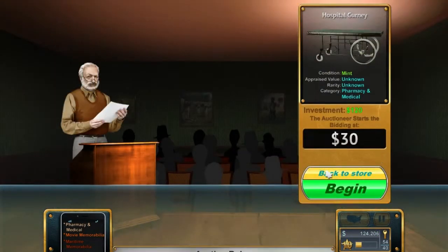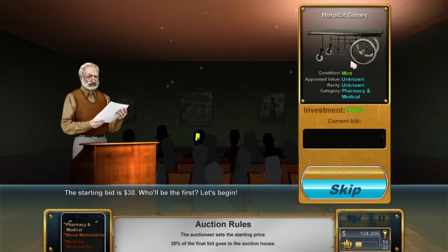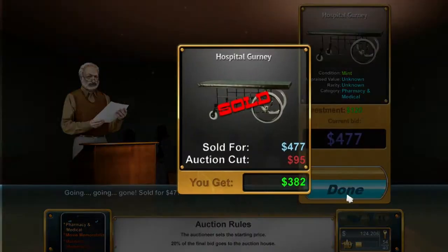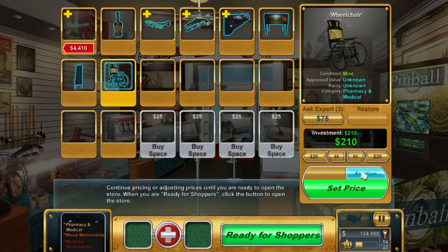Hospital gurney - who would buy a hospital gurney? That's such a weird thing to actually buy. Wow, I thought we were going to lose money on it - there we go, it's gonna put a slight amount... oh, and then it just suddenly starts moving away. Higher than expected! Considering what we paid for it, that was a damn good profit - pretty much tripled.